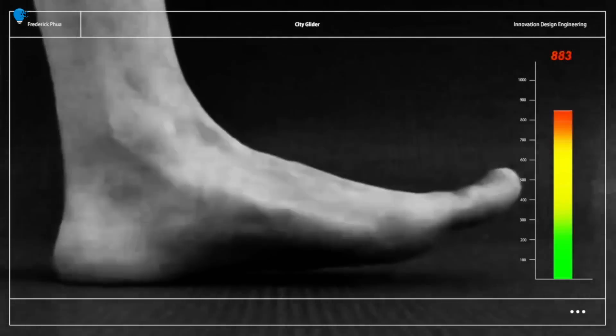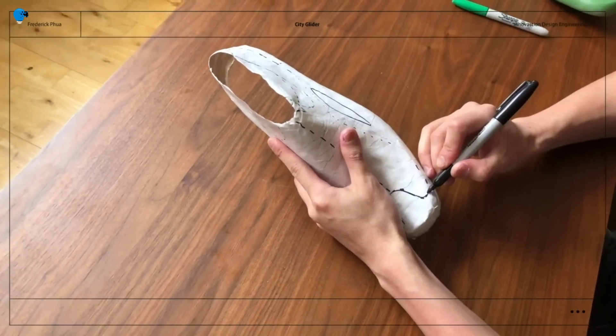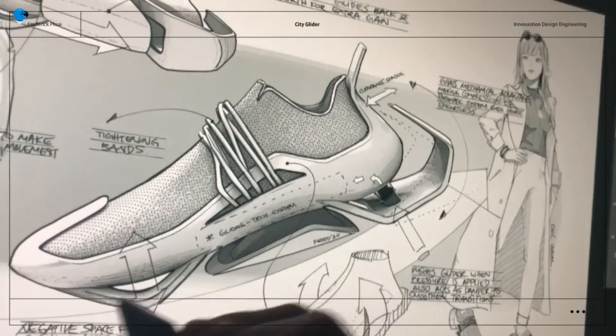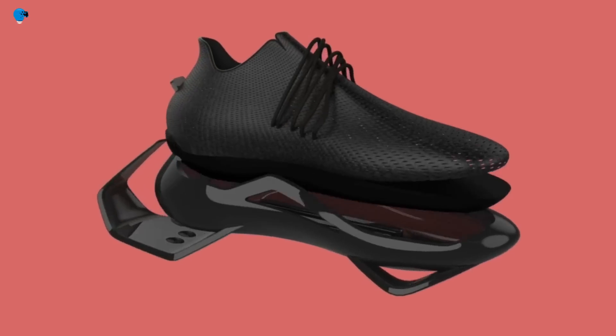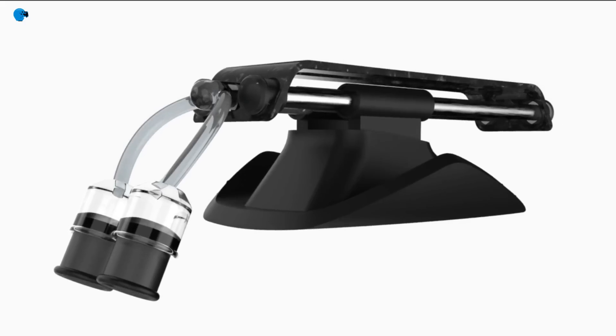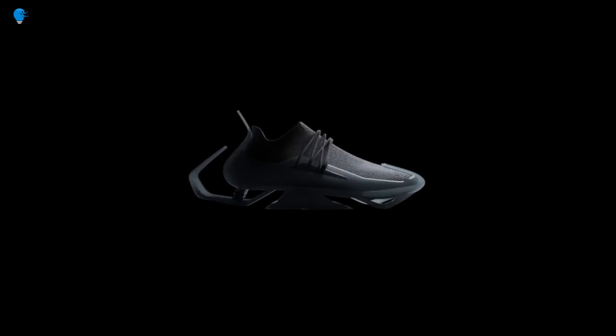City Glider was designed by Frederick Fewer, a Singaporean designer with a background in product and industrial design. He created City Glider with the goal of making walking a more efficient and sustainable form of transportation, believing it can help reduce traffic congestion, accidents, and carbon emissions.